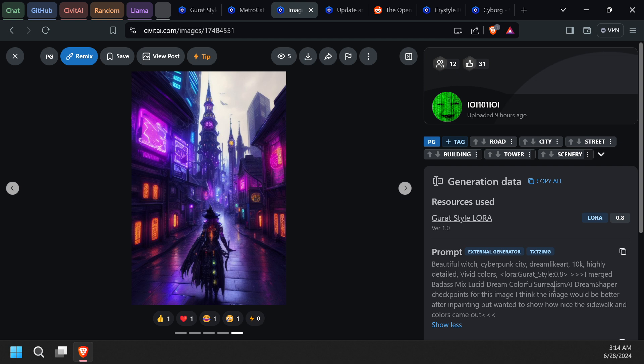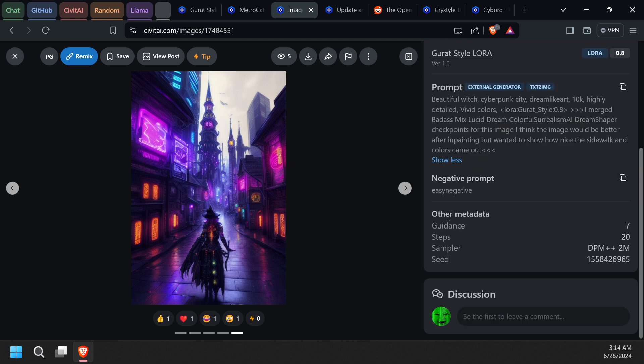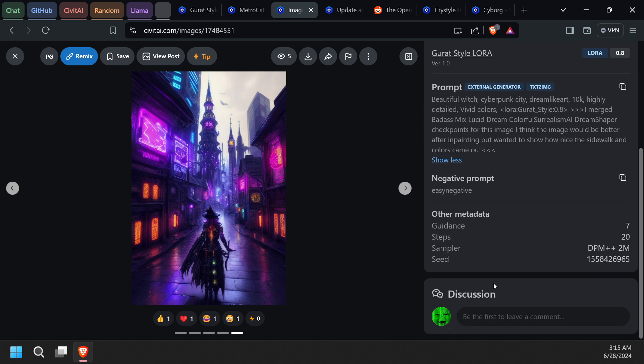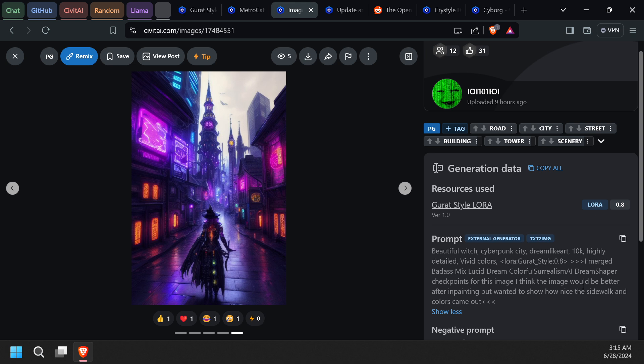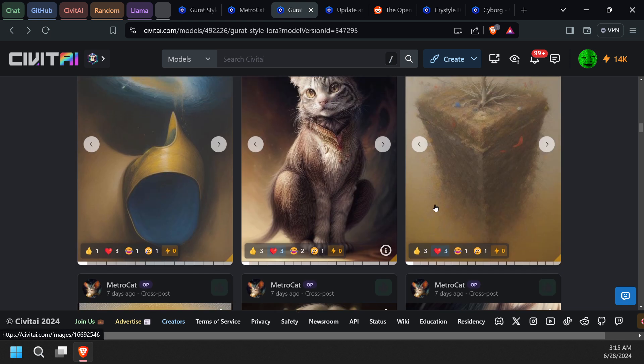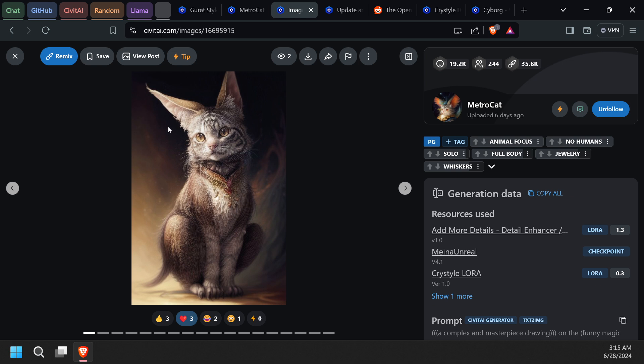With this one, I merged Badass Mix, Lucid Dream, Colorful Surrealism AI, and Dream Shaper — I merged these a long time ago. Because I used that merged model, it didn't show up in the metadata, so I put it in the prompt so people would know I used a different kind of model and not just a regular one.